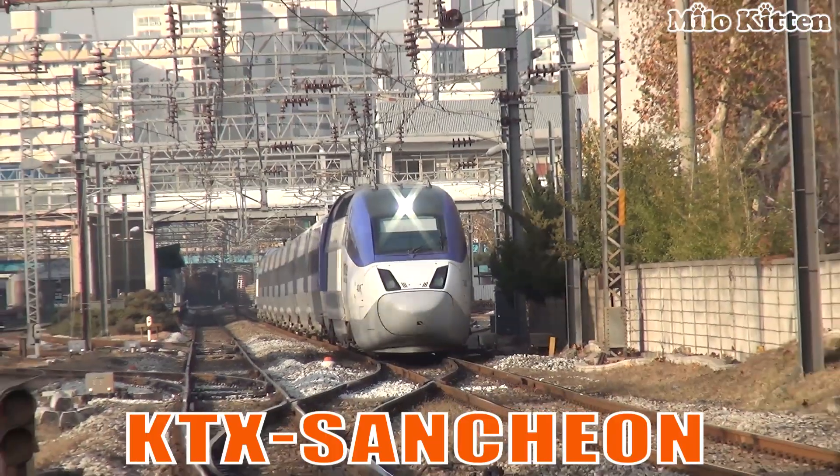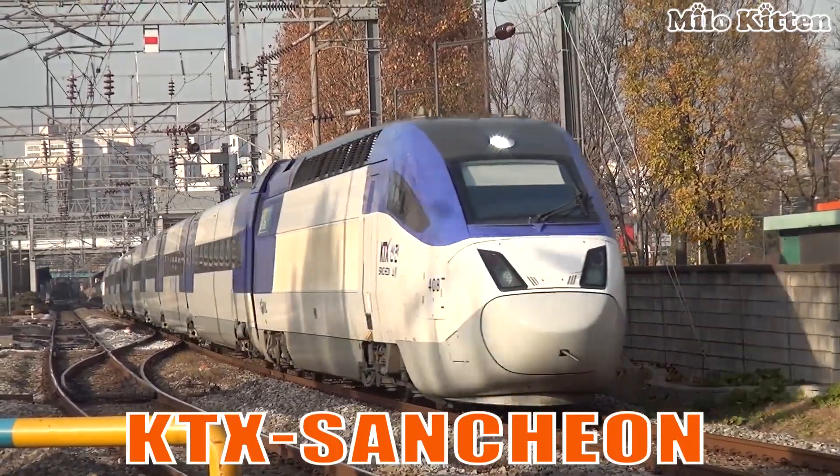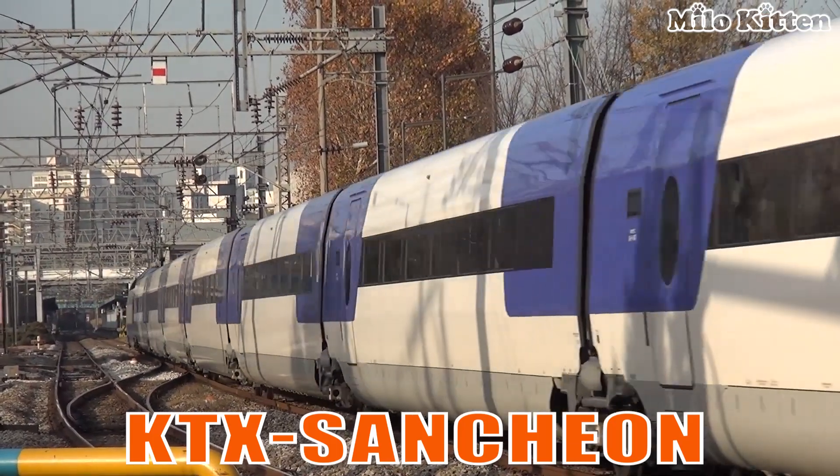This is the KTX-Suncheon. It is South Korea's advanced high-speed train, running smoothly up to 305 km per hour with reliable performance.